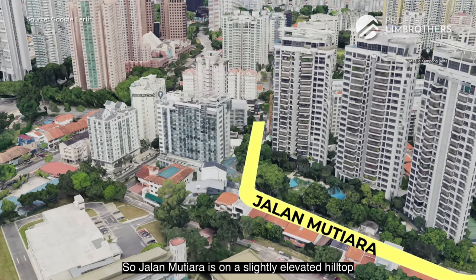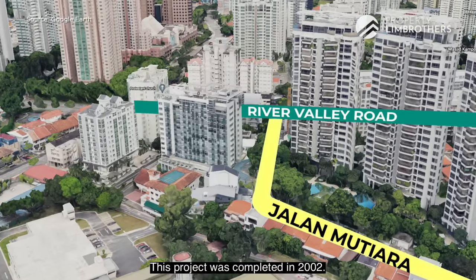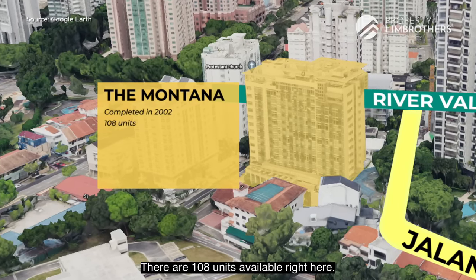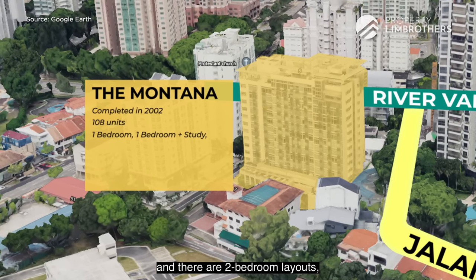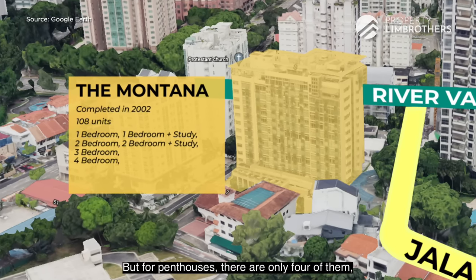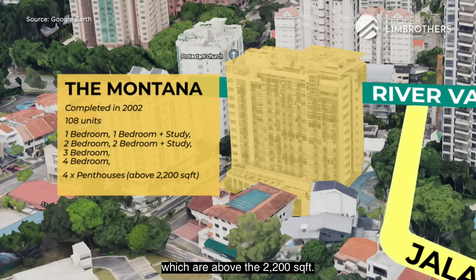Jalan Mutiara sits on a slightly elevated hilltop along River Valley Road. This project was completed in 2002 and has 108 units in total. Unit types range from one-bedroom, one-plus-study, two-bedroom, two-plus-study, three-bedroom, and four-bedroom layouts. As for penthouses, there are only four of them, all above 2,200 square feet.